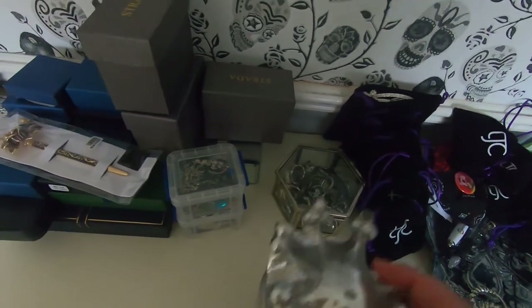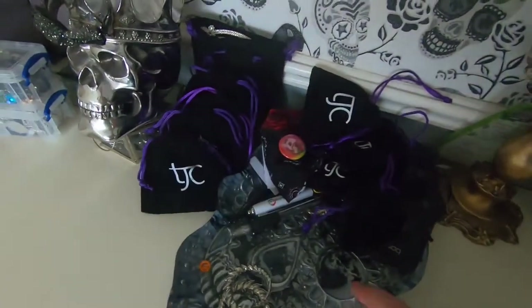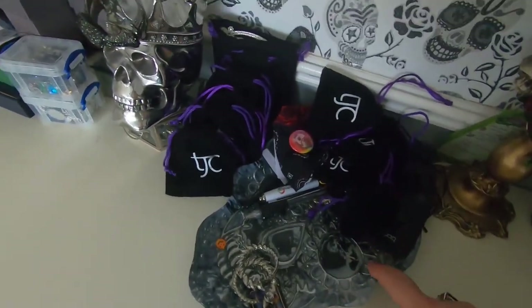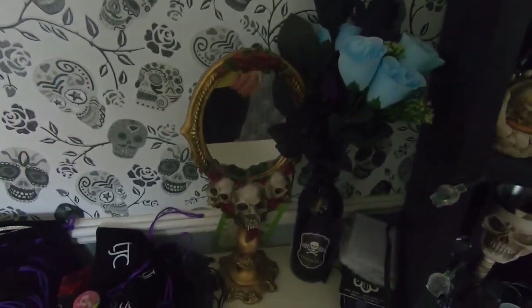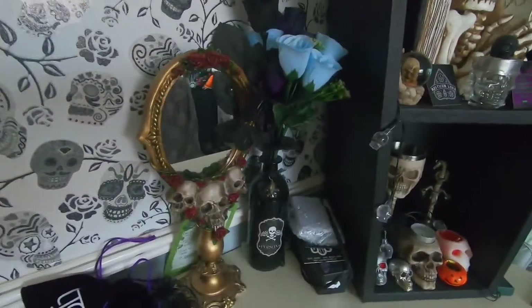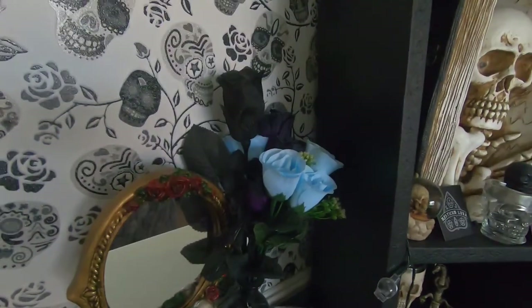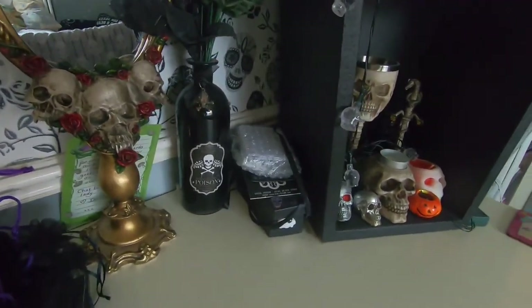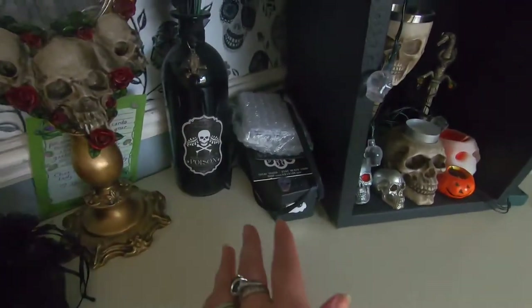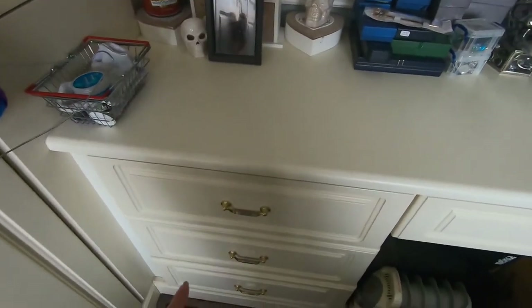In this box is all my rings - that could be a whole different video. Then I've got more earrings here in bags, a skull dish that my brother got me where I can put earrings, and my handheld mirror from TK Maxx. As you know I shop there every year for Halloween. I've got my flowers that I used for my corpse bride last year, another bottle, and a coffin box that I painted which has my headdresses in it.